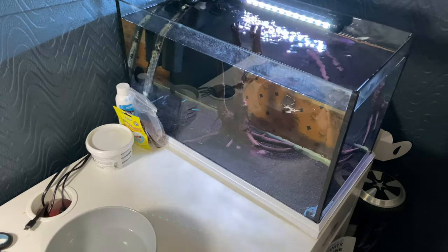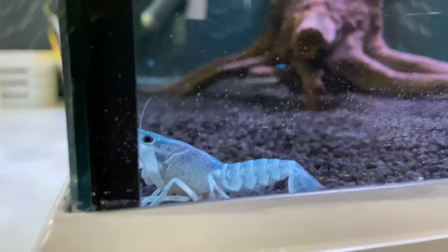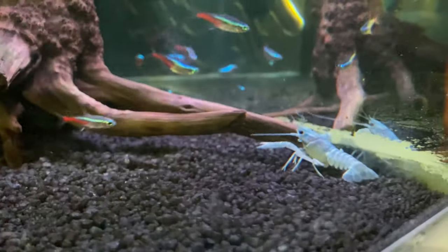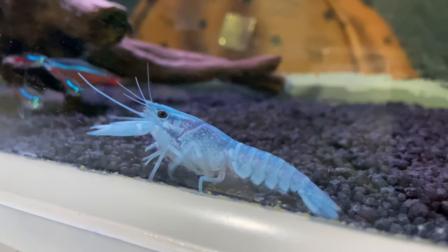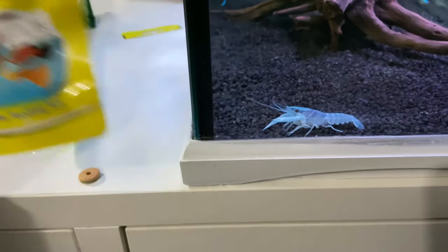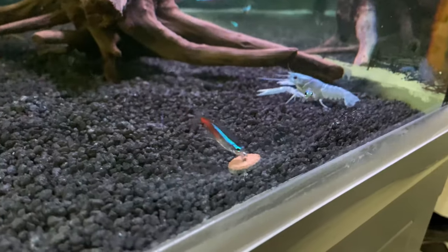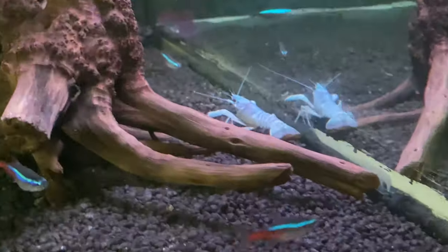Look how cool he looks in there — the other fish are just like 'what's going on?' but he looks absolutely stunning and adorable. He's been in that box for three days now so he might be a bit hungry. I've got some sinking algae tablets — let's see if he wants them. The tetras are just eating it instead — no, come back, the food's here!